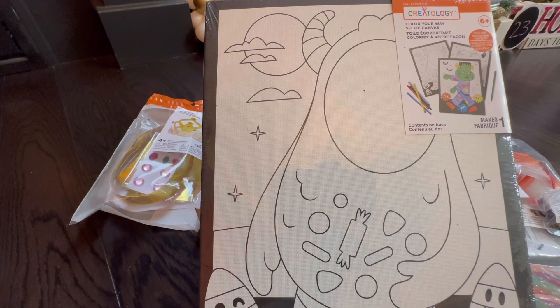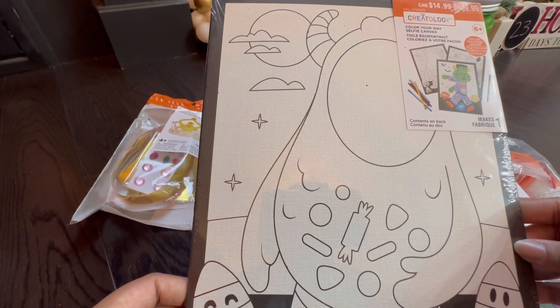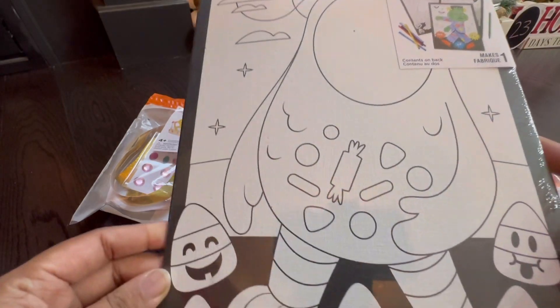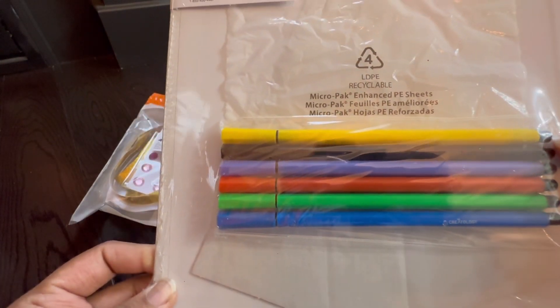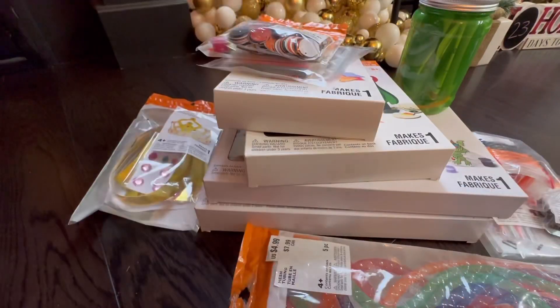The last set of items is from Creatology, a brand Michael's carries that makes fun activities for children. If you have kids, this box would be totally worth it just for the number of Halloween activities included — or even if you want to give out favors for a fall birthday. I'll start with this first canvas: it's a 'Color Your Way Selfie Canvas' featuring a little boogeyman with candy corn, and it comes with a set of markers.